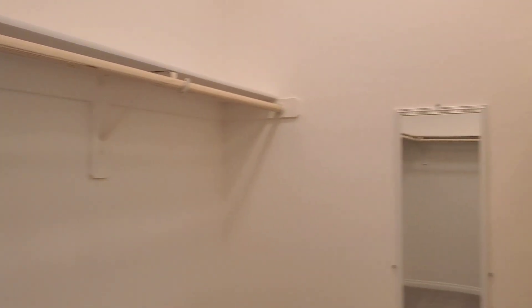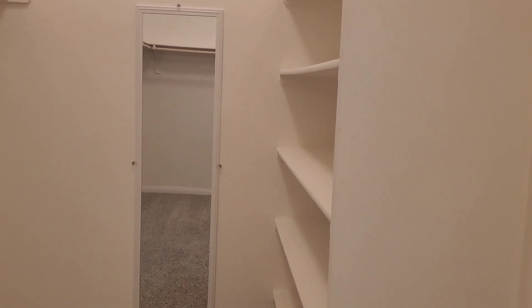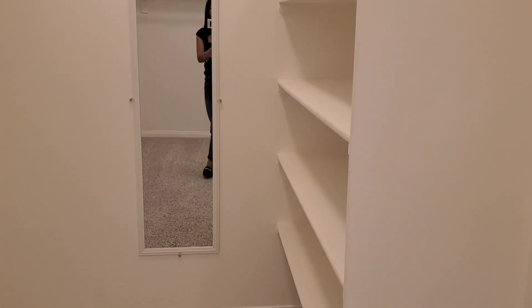You have built-in shelving. Looks like they left a mirror for you in there to check yourself out, and tons of space to hang your clothes as well.